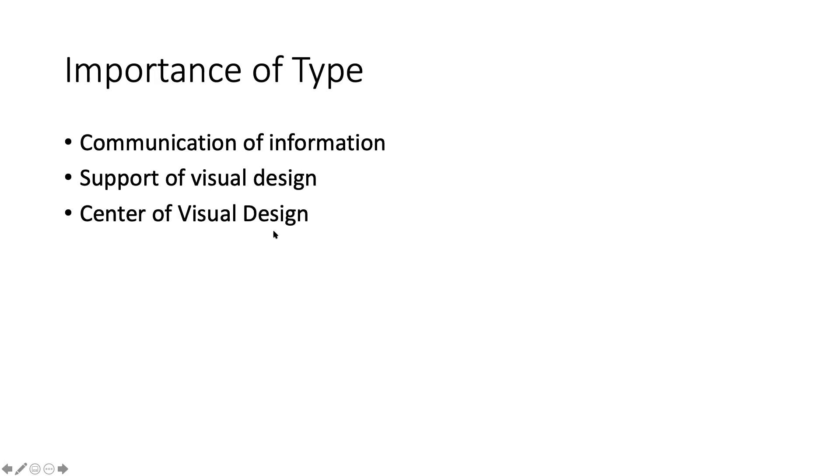Importance of type - type can be used in three different ways. One is very specifically communication of information. Number two is in support of visual design, so it's in support of other elements within the design. And number three, it can be the center of a visual design.